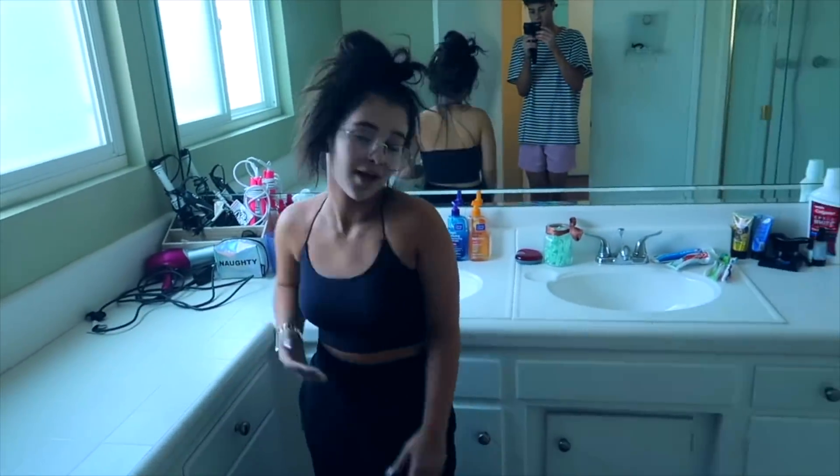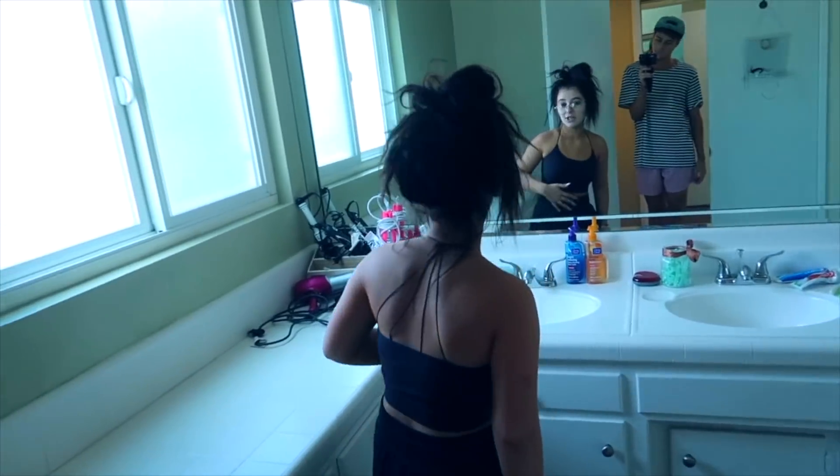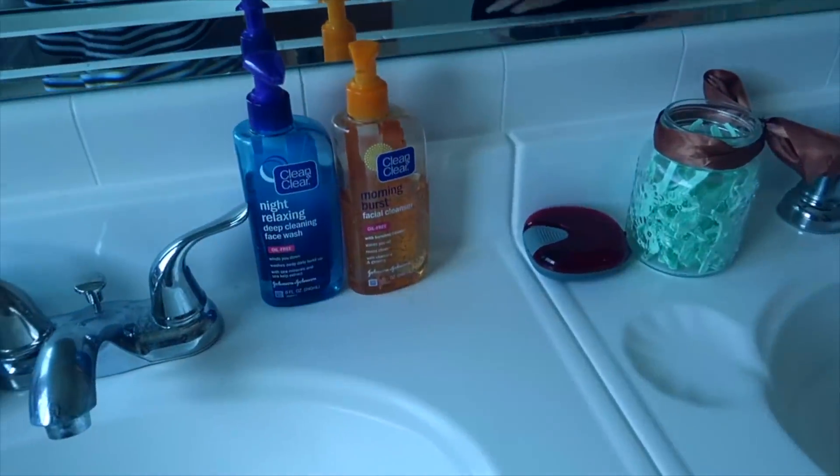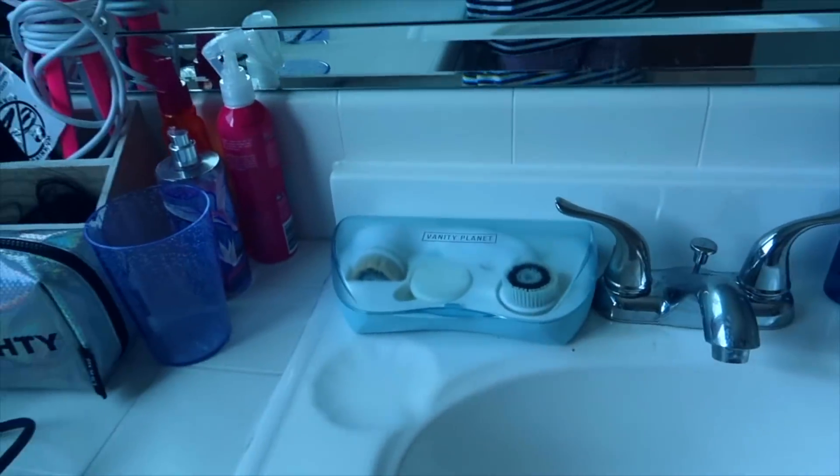Here is my bathroom. It's nothing special — it's a normal white bathroom. Here's all my hair stuff, face mask because I like to do face masks a lot, facial washes, and my little brush from Vanity Planet. This is where I brush my teeth and this is where I wash my face, so I have two sinks for that. Here is my shower.